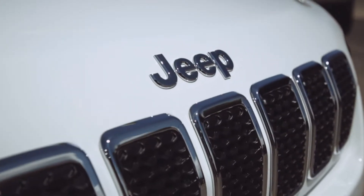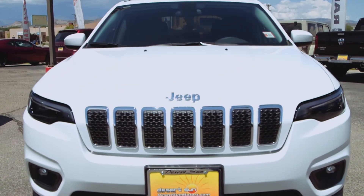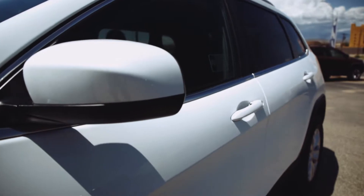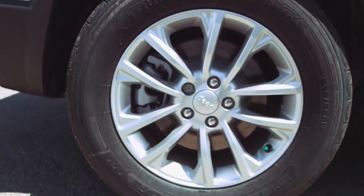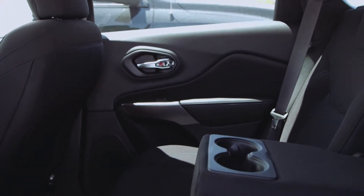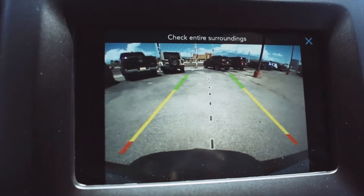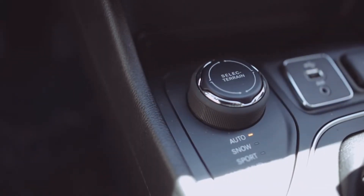It has a 9-speed automatic transmission, anti-lock four-wheel disc brakes. It has speed control. It comes with our 17-inch full-face steel wheels. It has our latch-ready child seat safe anchor system. It comes with a park view rear backup camera. What I like about this Jeep, it also has our select terrain system on it.